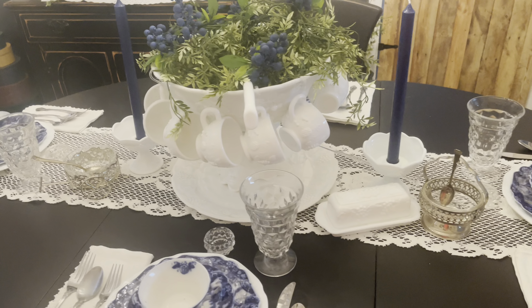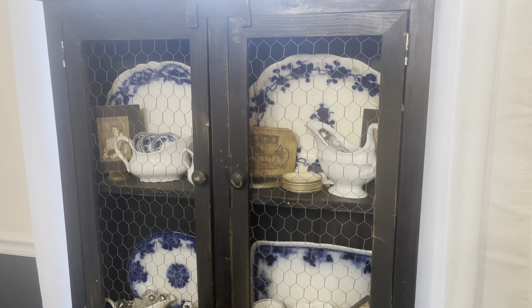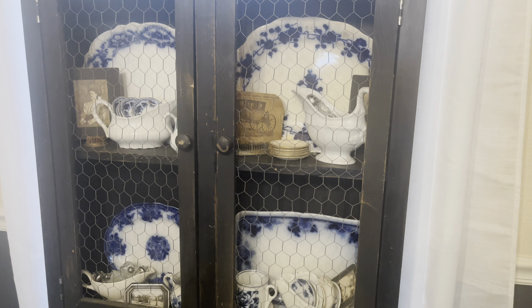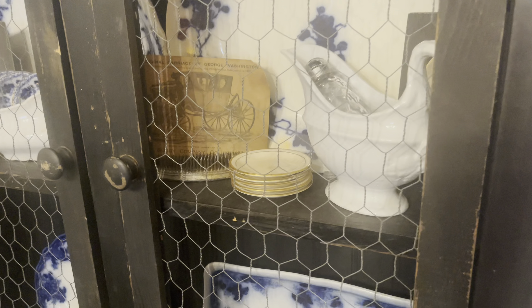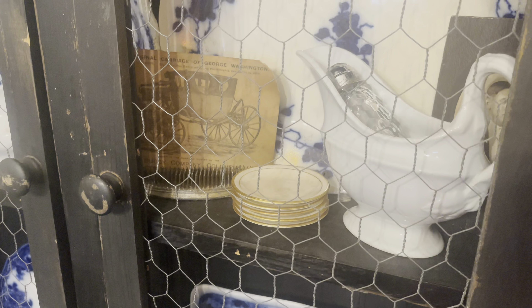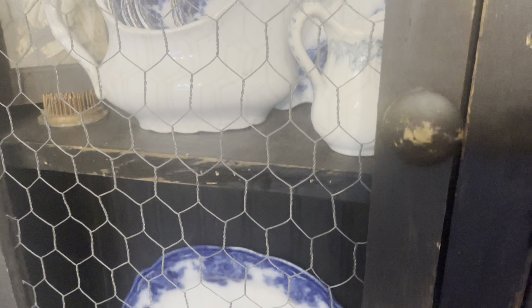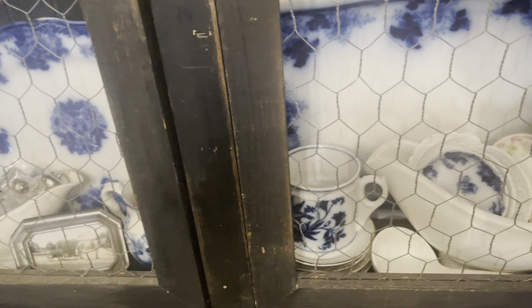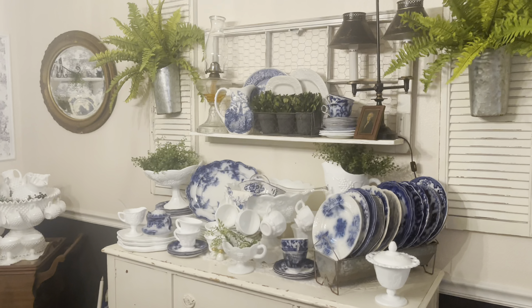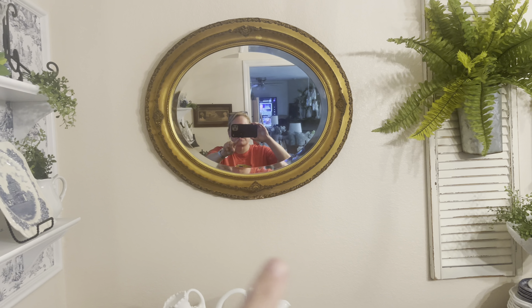You may recognize a lot of pieces from estate sales and halls I've showed you. I did switch my platters — they are all flow blue now instead of having the white ones mixed in. There are some butter pats I had gotten at City Thrift recently. All of that just went back to the flow blue and the milk glass.